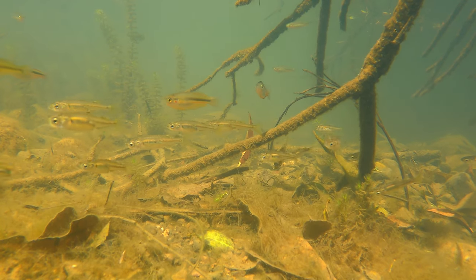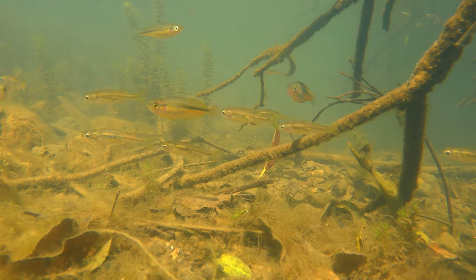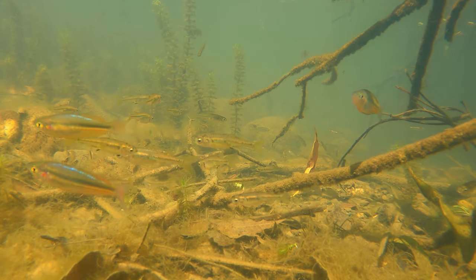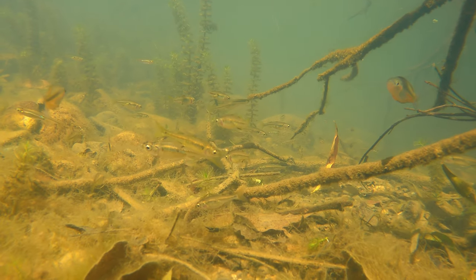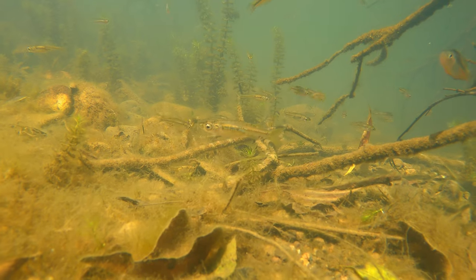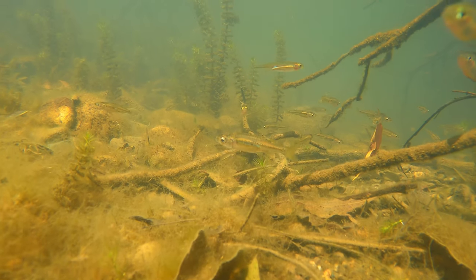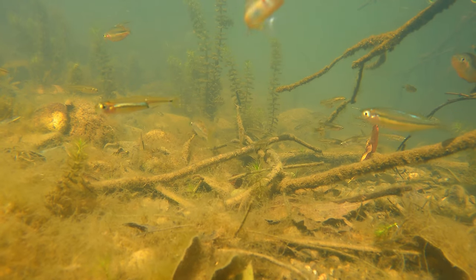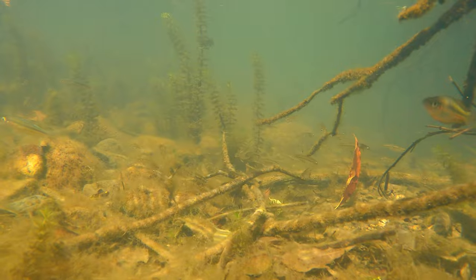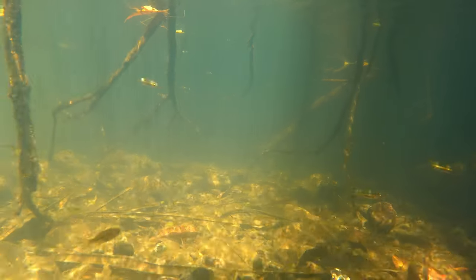There weren't many species of plant here — basically just that foxtail-looking plant and bits of algae growing around. I was surprised we didn't find more different types of plants living here, but it's interesting we managed to find that foxtail. I hope you enjoyed coming along on this adventure and learning about the species that call this part of the river home. We are going to be venturing even further downstream in the next episode, so make sure to subscribe, and until next time, keep it murky.